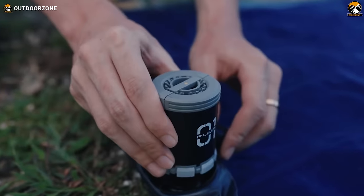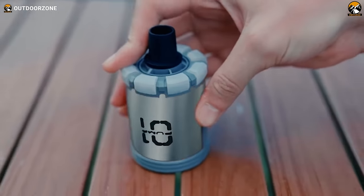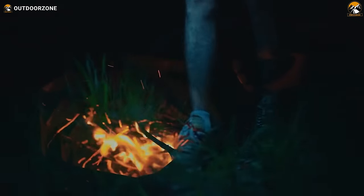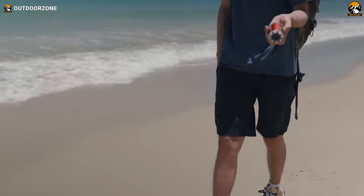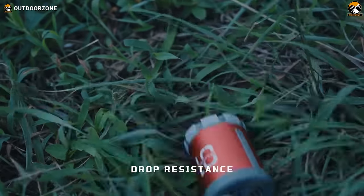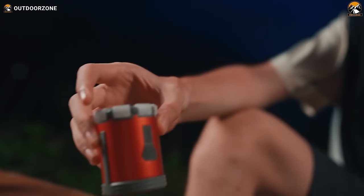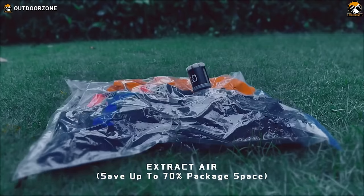Deflate items quickly to reclaim space. Ignite fires faster by powering oxygen flow. Beam adjustable LEDs for 18 hours per charge, from campsites to trails. Activate emergency red signals visible within 2 kilometers for rescue. The built-in 2,700 mAh battery inflates over 200 pillows per full power-up. It's also a portable charger for phones and gadgets. With 5 modes packed in an ultra-compact pod, this petite pump maximizes function for outdoor adventure.